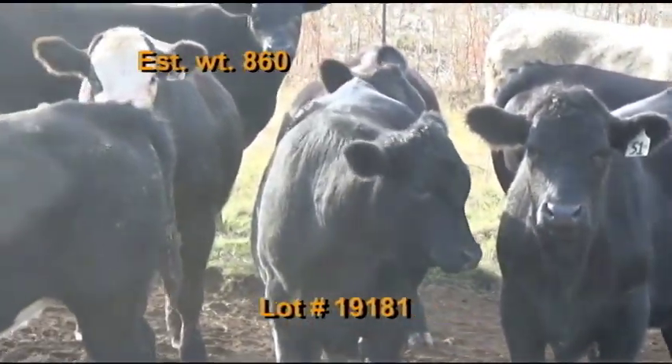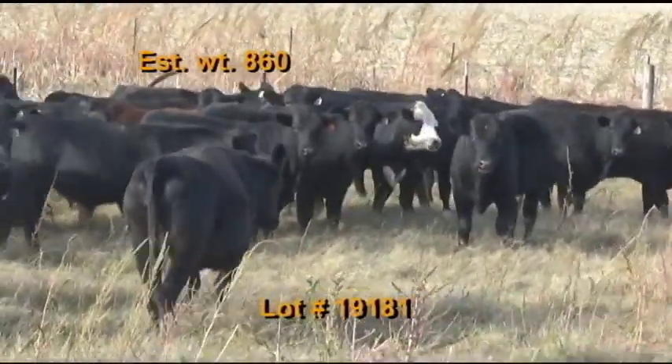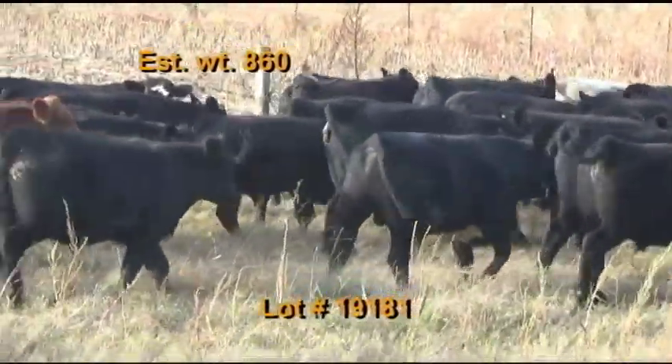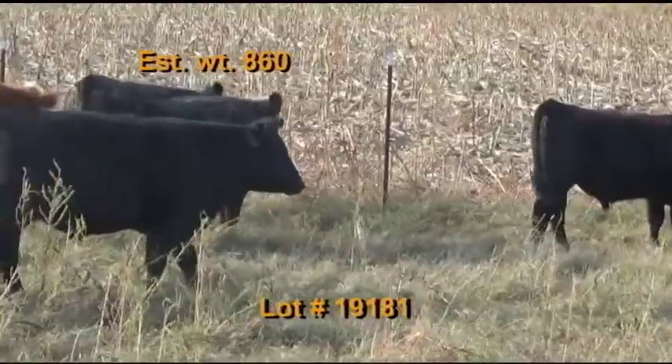Cattle have had a shot of Virus Shield Six pre-spons SQ, Ultra Bac Seven, Somni-Bac, and pink eye. Dewormed with Long Range. They'll be penned the morning of the weigh-up; buyer's truck will pick up at the farm and weigh on the truck with a two percent shrink. Take a 48 to 50,000 pound load off the heavy end.